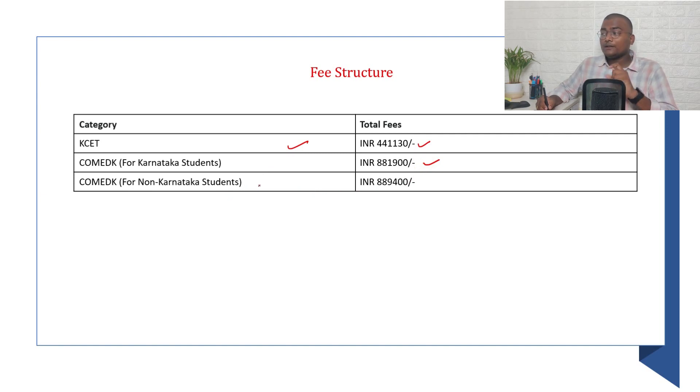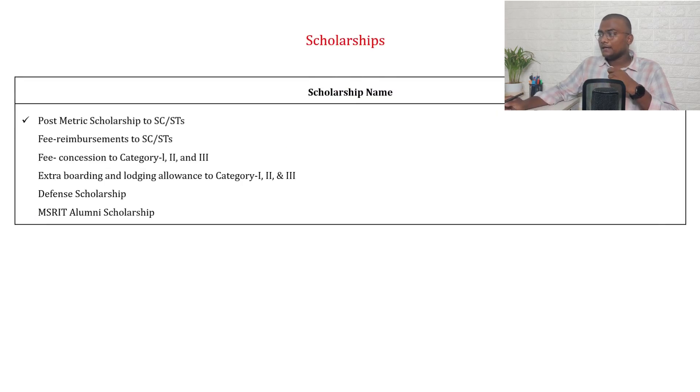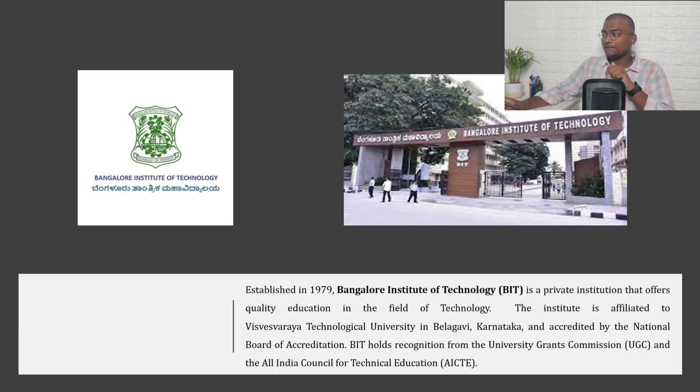For Karnataka students joining through COMEDK, total fees are ₹8,81,900, and for non-Karnataka (other state) students joining through COMEDK, it is ₹8,89,400. Scholarships available at MSRIT include post-matric scholarships for SC/ST, fee concession for Category 1/2/3, defense scholarships, and MSRIT alumni scholarships.